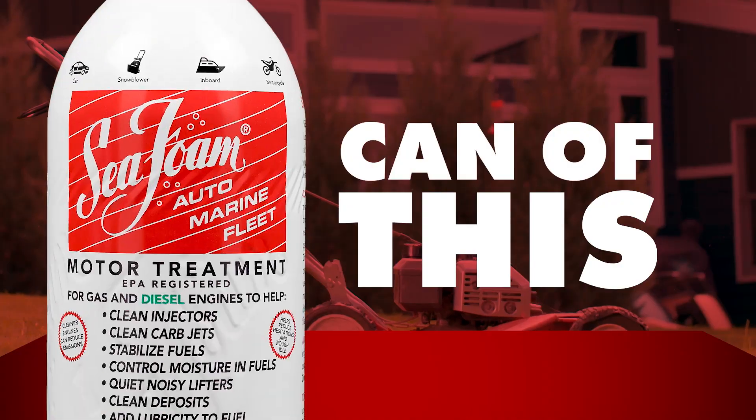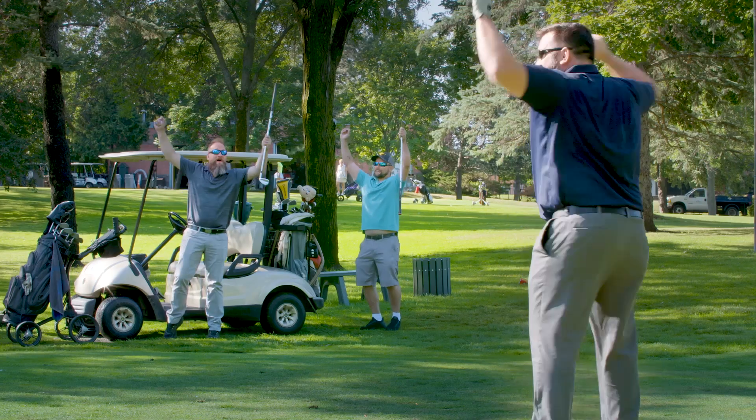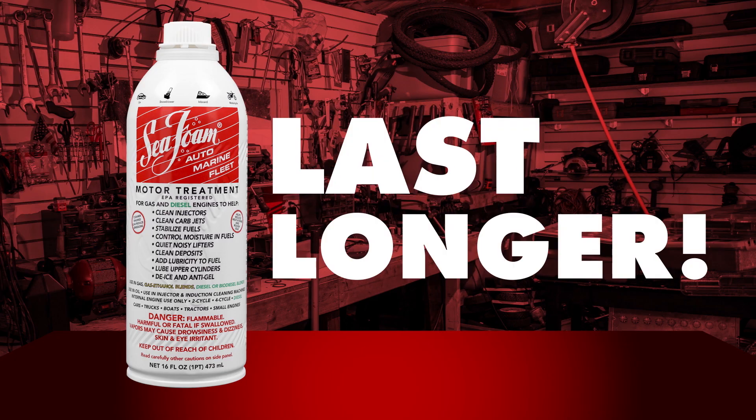Tired of doing this? Get a can of this and spend more time doing this. Seafoam helps engines start easier, run smoother, and last longer. Seafoam!